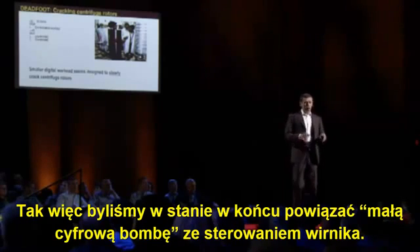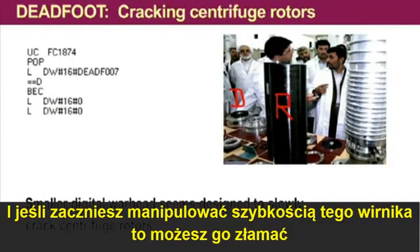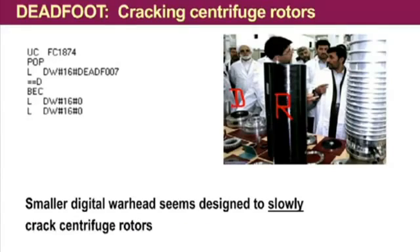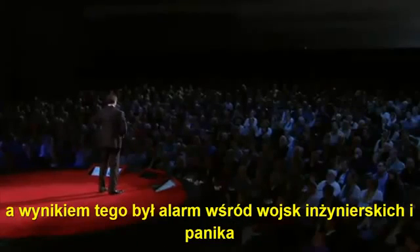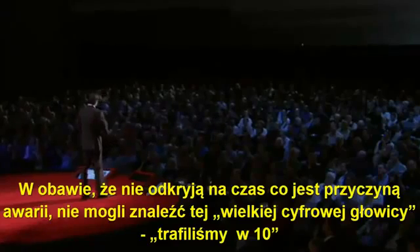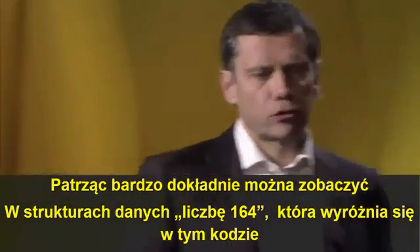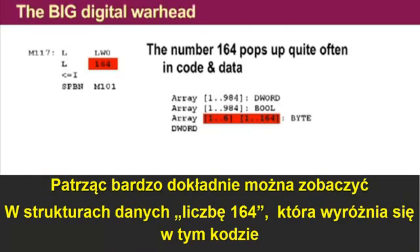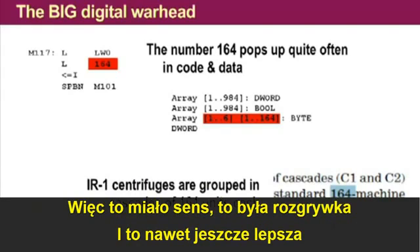We were able to associate the small digital warhead with the rotor control. The rotor is the moving part within the centrifuge — that black object that you see. If you manipulate the speed of this rotor, you're actually able to corrupt the rotor and eventually even have the centrifuge explode. The goal of the attack was really to do it slowly and creepily, obviously in an effort to drive maintenance engineers crazy so they would not be able to figure this out quickly. Looking very closely at data and data structures, the number 164 really stands out in that code — you can't overlook it.